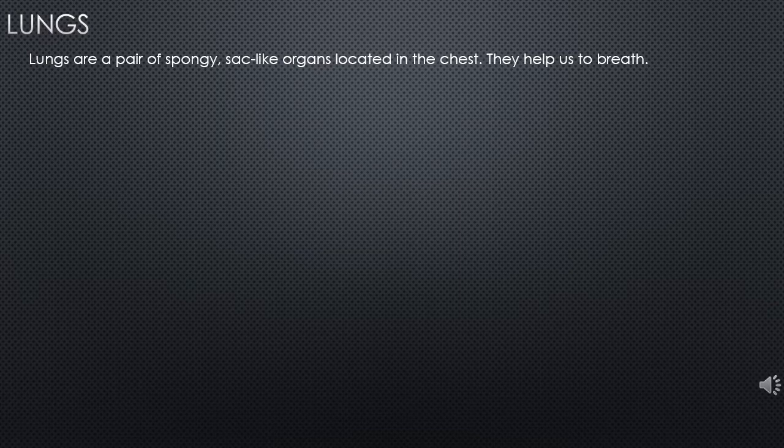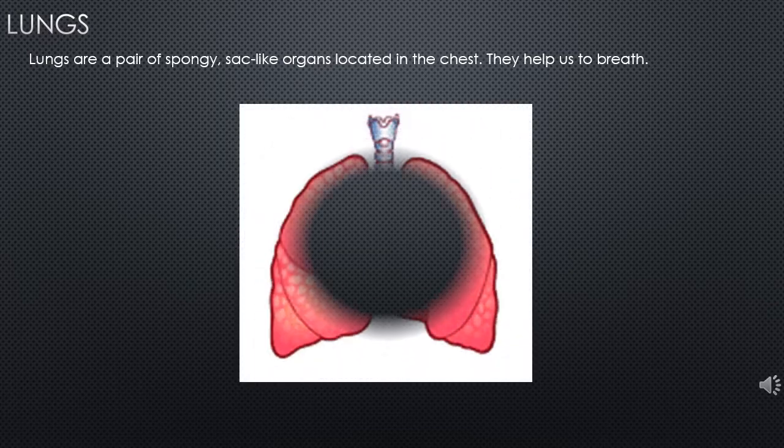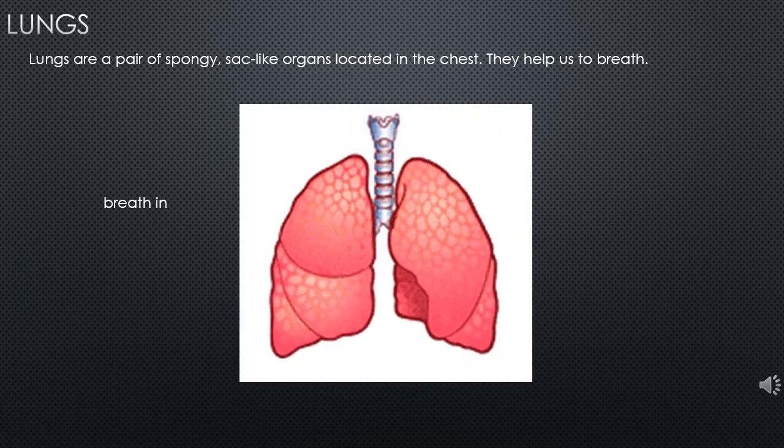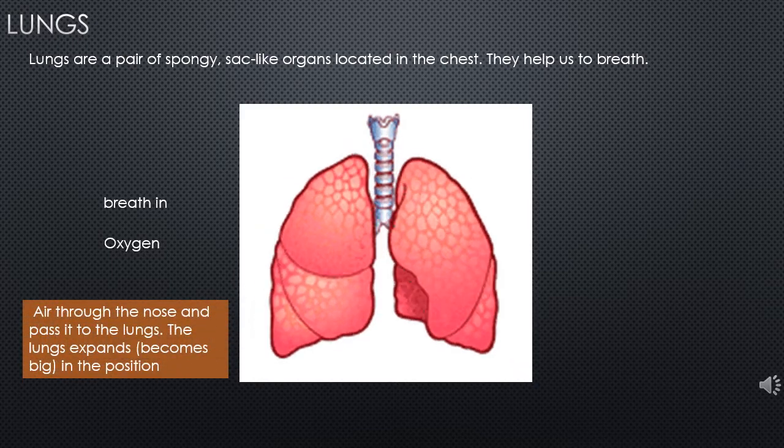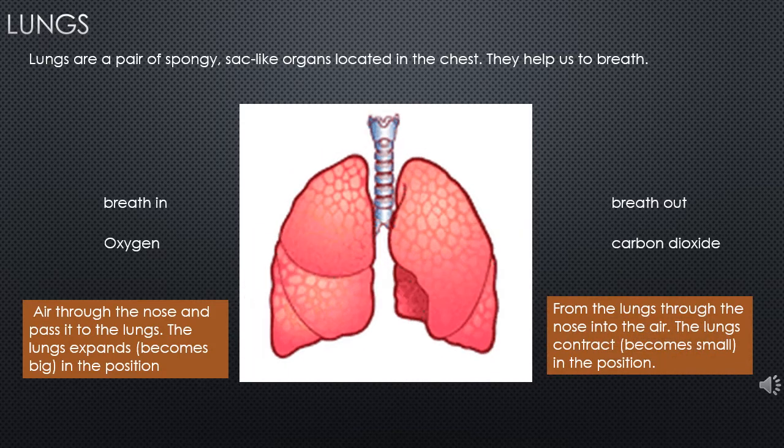We are talking about lungs. Lungs are a pair of spongy organs and they are located in the chest. The main function of the lung is breathing — it helps us to breathe. When we breathe, we breathe in oxygen and the air goes through the nose into the lungs and the lungs expand, meaning it becomes big. When we breathe out, we breathe out carbon dioxide and the air goes out from the lungs through the nose and the lungs contract.